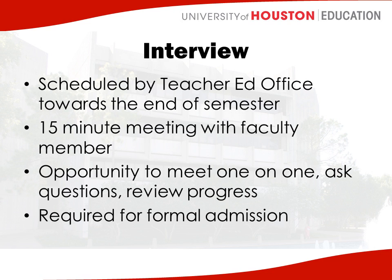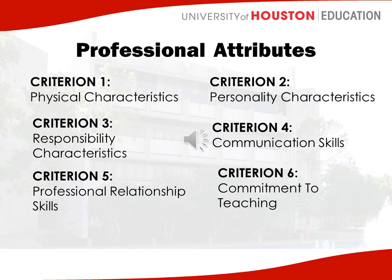This happens at the end of the semester, so it will not be occurring until around early to mid-April. Also, through the program you will be assessed on your professional attributes in class and out in the field. Your faculty members, cooperating teachers, and university supervisors will be assessing you each semester on these professional attributes.